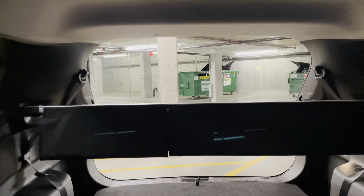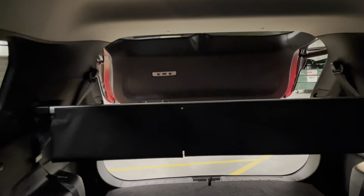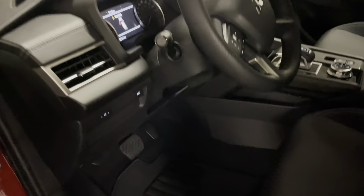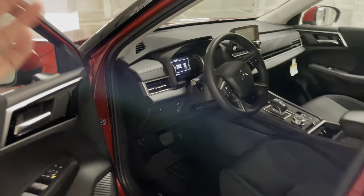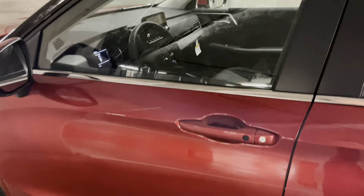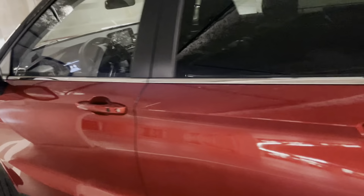So we press and hold — the tailgate opened up all the way up. And again, we press and hold and the tailgate closes down. That's the second way to open and close the tailgate. You can use it to open or close independently — you don't have to do both with the same button. Any of these four methods will work for opening, closing, or both.